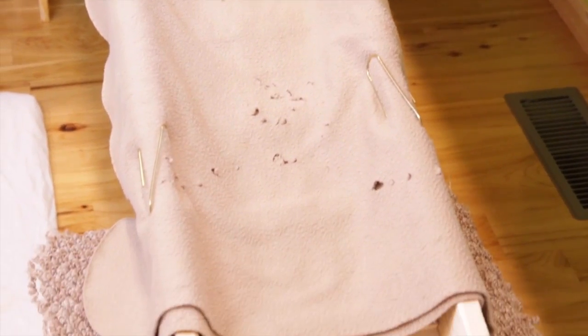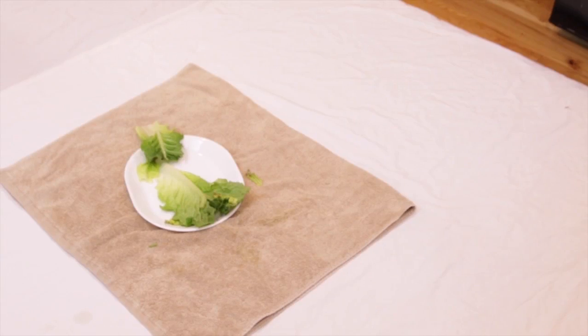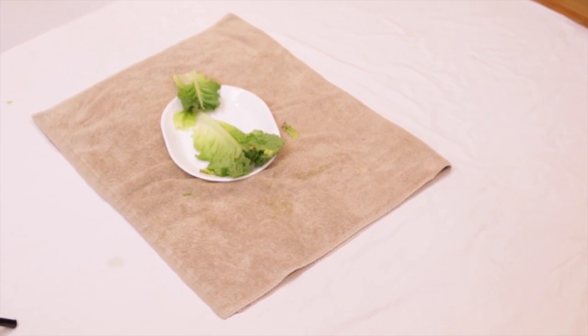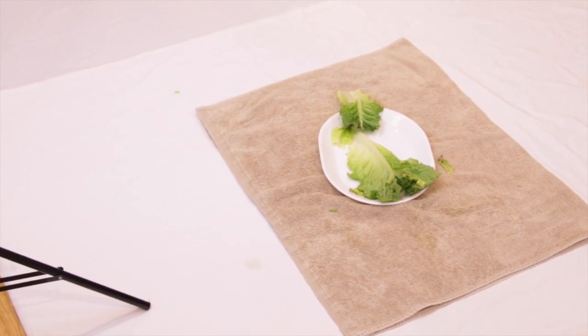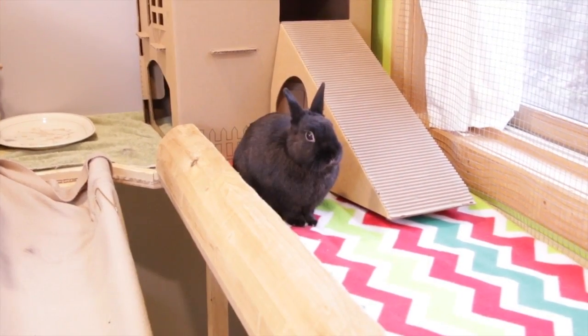That leads all the way down to this little step stool thing and then onto the floor. There really isn't much on the floor — it's just my foam mats covered with two white sheets. I also have a towel there and there are veggies on top. So that's pretty much it for this video, I hope you guys enjoyed and I hope you have a very Merry Christmas. Thanks for watching, bye!